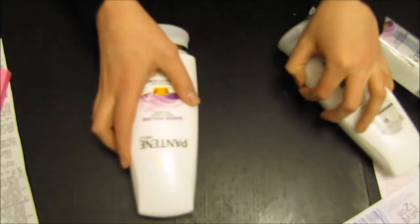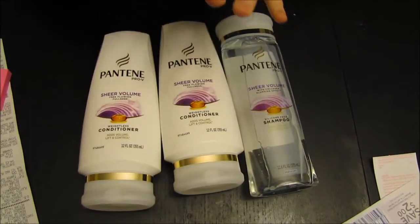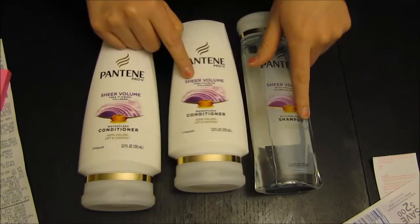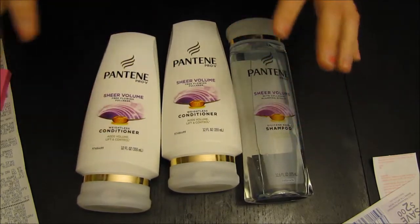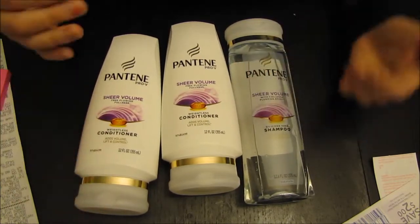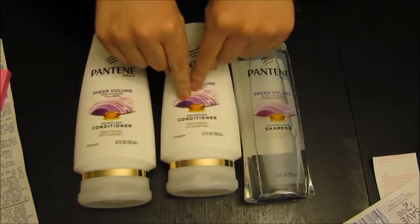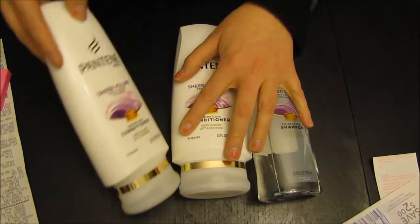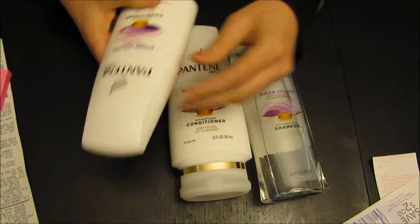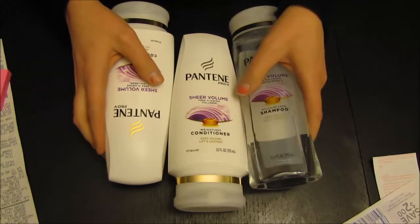Walgreens also has this deal where if you buy two of their hair care products — like shampoos, conditioners — if you buy two you get one free. I had a coupon from the Sunday mail: if you buy three you get $5.00 off. So I picked the cheapest size bottles — the $4.79 bottles. Technically I got $5.00 off and one was free. With my employee discount, I ended up paying $4.07 basically for all three bottles. I mean I came out pretty cheap with that.